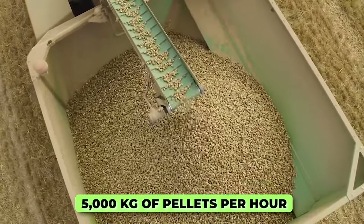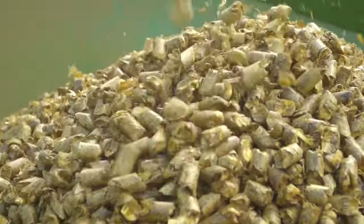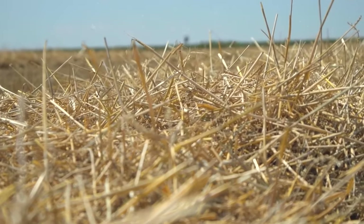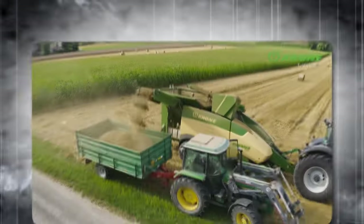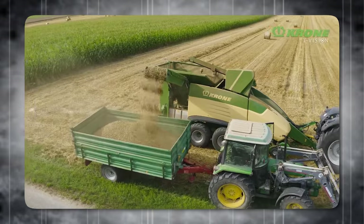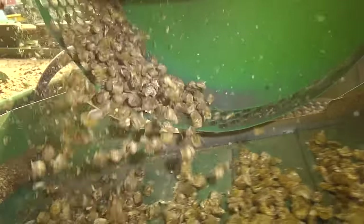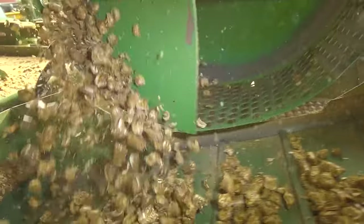The machine is capable of producing up to 5,000 kilograms of pellets per hour. The process is simple and efficient: the straw is fed between two press rollers and, after pressing, the pellets are transported to an integrated hopper. From there, you can transfer the pellets to a waiting truck by conveyor belt and deliver them straight to the end customer.